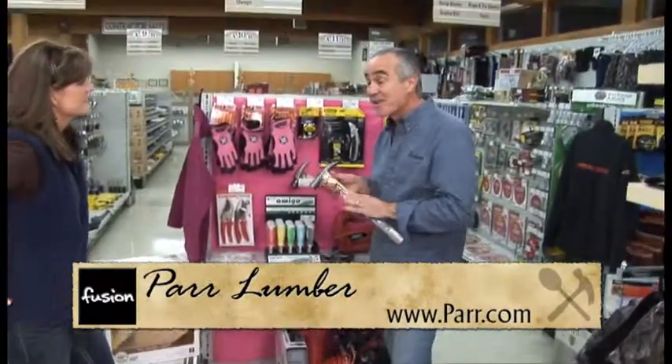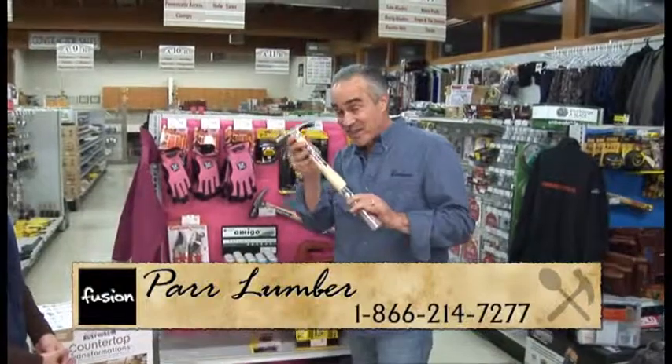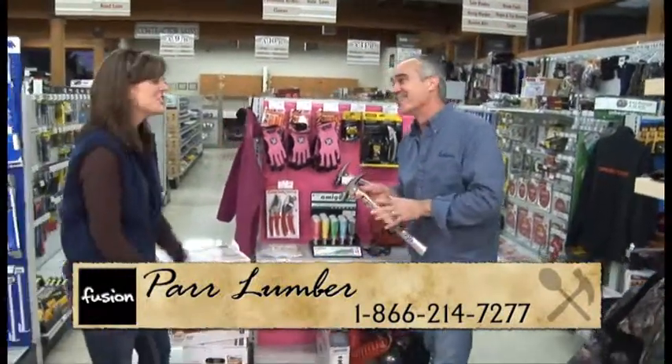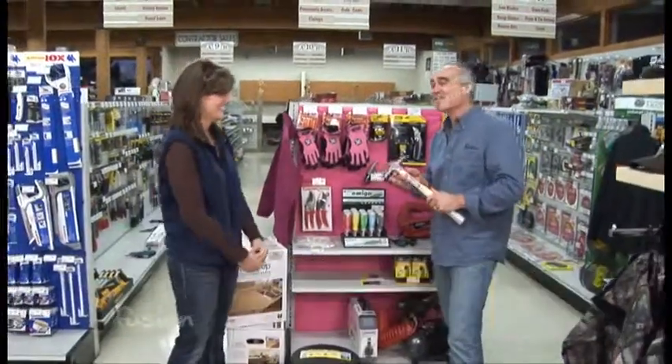What I like best about getting my wife tools is, like, take this hammer — when I can't find mine I can always find hers because she's got a place for everything. And then she gets a new hammer next time. Thanks for sharing these.